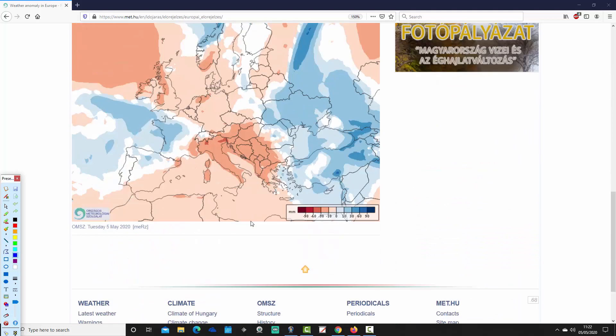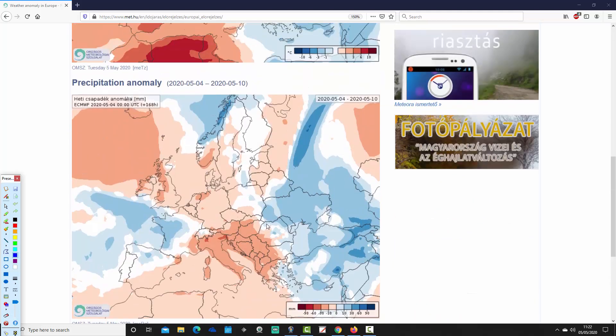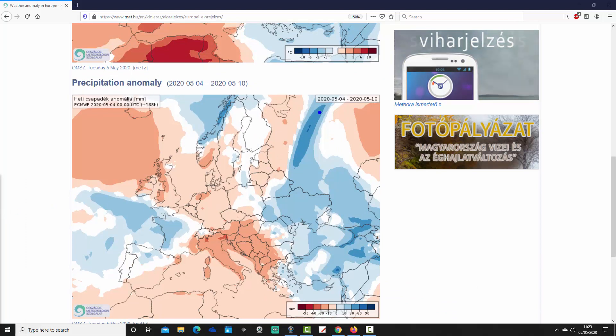Precipitation anomalies for week one, from the 4th through to the 10th of May, vary from area to area. There's quite a lot of dry weather around through many areas. In the far east of Europe — around the Black Sea going up to Ukraine and down towards Greece and Turkey — it's a bit wetter than average.